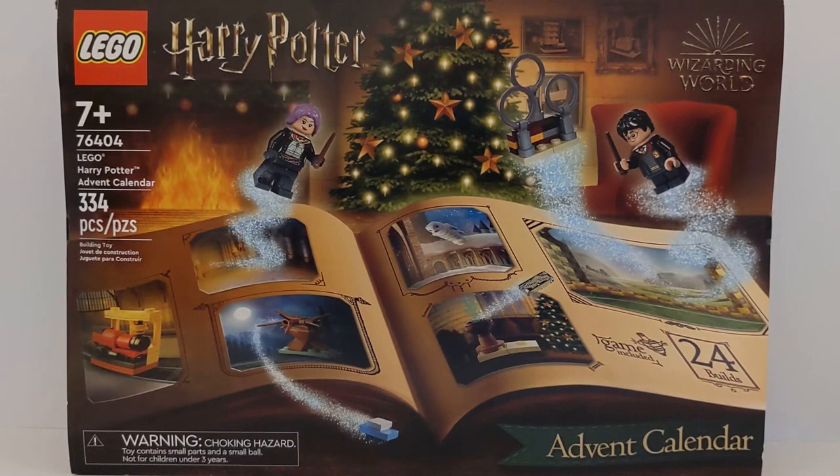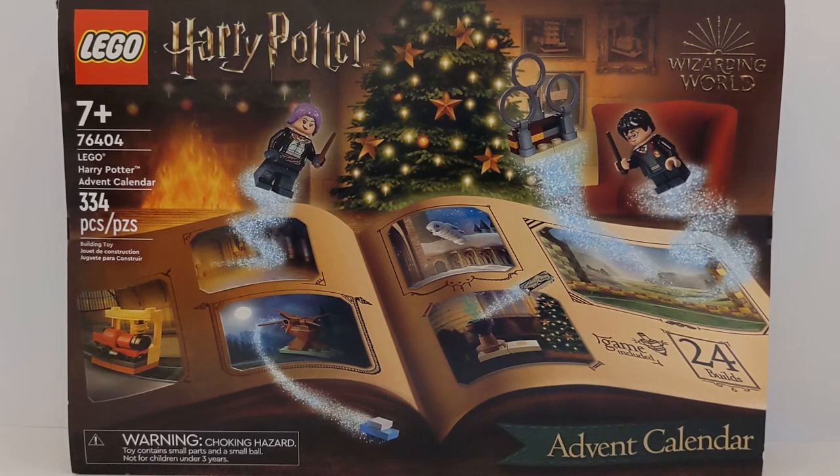Hi everyone! Welcome to It's Toy Time! Today is December 16th and day number 16 of our daily vlogs for this holiday season.